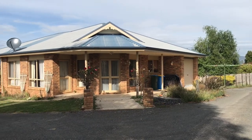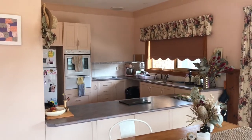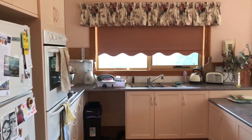Welcome to 21 Ada Street, Scottsdale. This property is a two-bedroom unit with the rental price at $3.40 per week. Situated within walking distance from the town centre and with a stunning view of the countryside, this is a beautiful home.